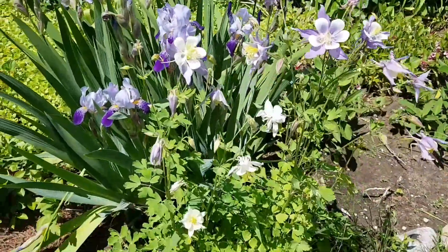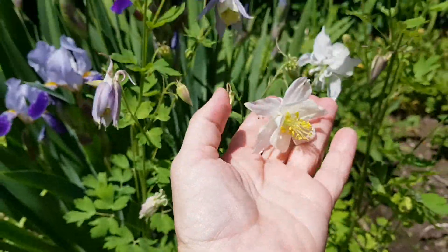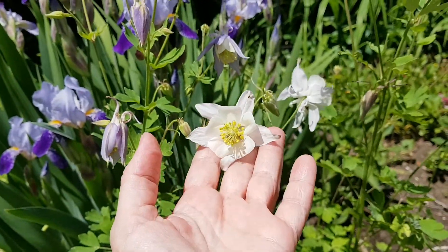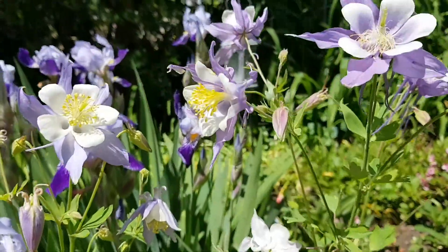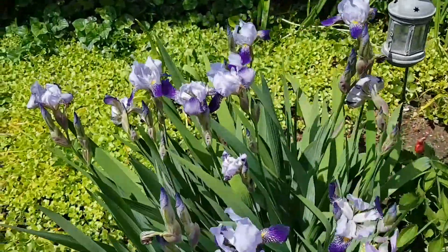We have some purple columbine — and actually this one's white too. It's so pretty, and the purple ones, and right behind them are the purple irises.